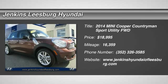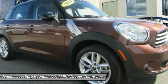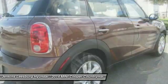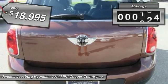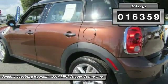The 2014 Cooper. Agile handling and quick, precise steering make the Mini Cooper lots of fun to drive. The cabin is roomy with plenty of front leg room and is priced below $20,000. This vehicle has less than 20,000 miles.